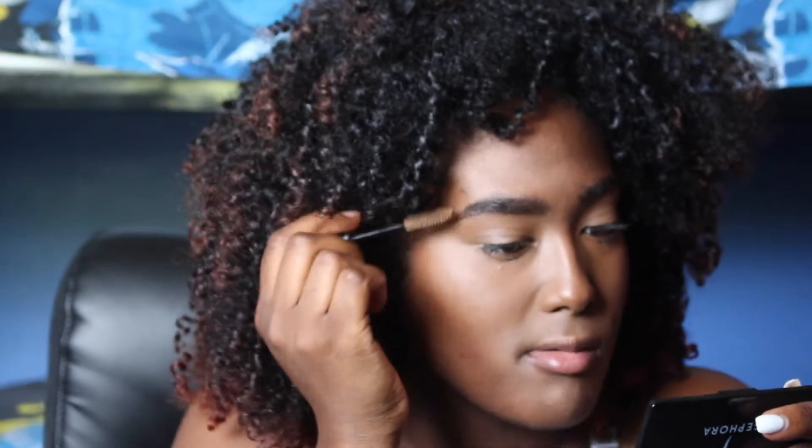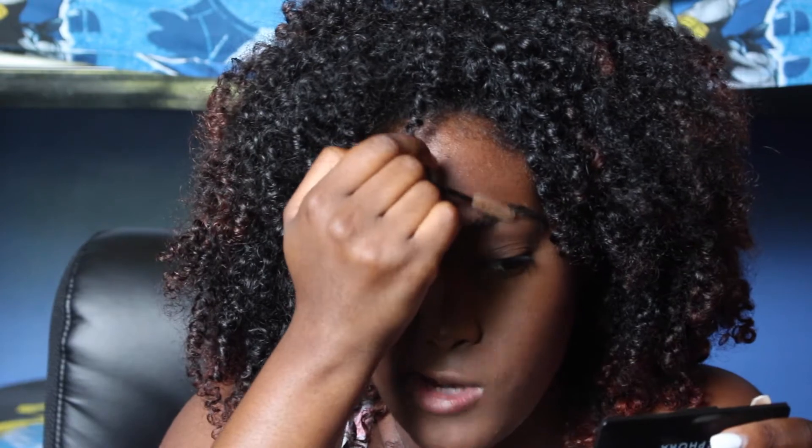My eyebrows are already so thick. In high school they used to be so nice and thick, but I went to so many different eyebrow ladies and they just messed up my eyebrows. They're not bad, but back in high school I had one lady who really knew my face and knew how to get those eyebrows snatched.